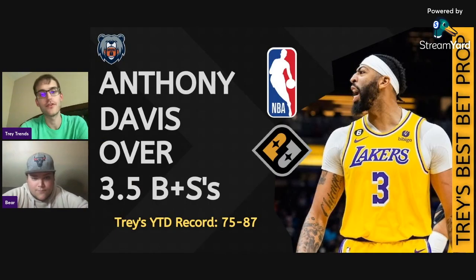My play is Anthony Davis over three and a half blocks plus steals versus the Nuggets. In the second half, the Lakers came charging back from their big deficit. It was due to a perfect second-half adjustment from Darvin Ham, putting Rory Hachimura on Nikola Jokic and letting AD go back to his normal role of roaming the paint. That allowed Davis to absolutely dominate - he finished game one with five total blocks and steals: three steals and two blocks. I think there's a good chance for AD to hit this number on blocks alone, and he's going to come out with fiery passion on the defensive end.